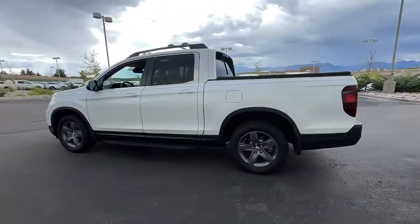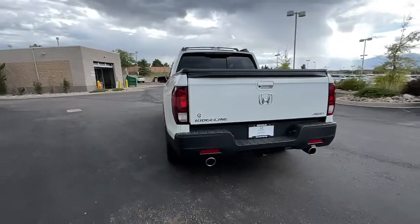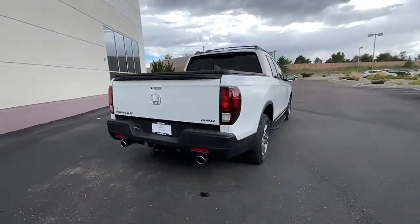You just found the 2022 Honda Ridgeline. With less than 10,000 miles on the odometer, this vehicle stands out from the rest.